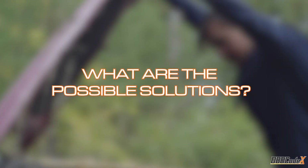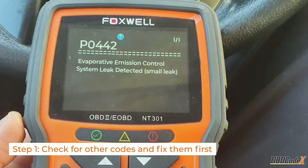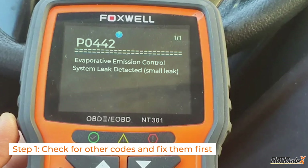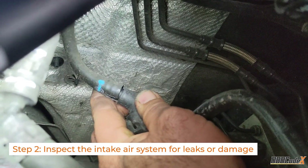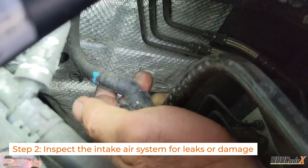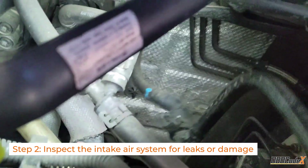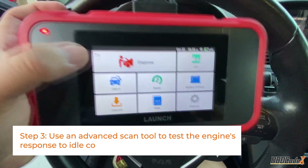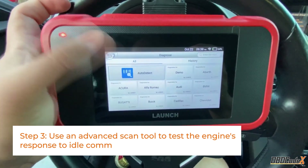So how do you fix a P0507 code? Start by checking for other codes and fixing them first. Next, inspect the intake air system for leaks or damage, looking for any cracks or loose connections in the hoses and pipes that connect to the intake manifold. Then use an advanced scan tool to test the engine's response to idle commands.